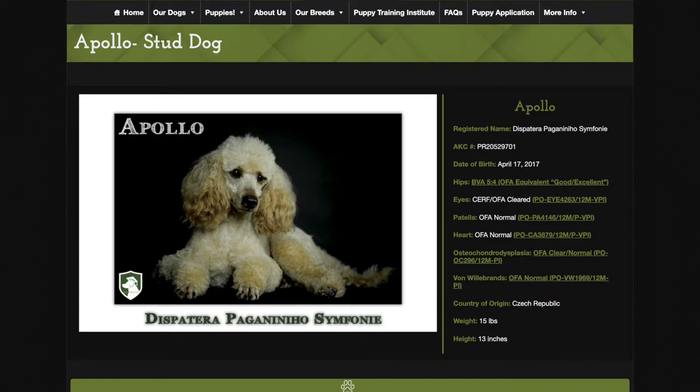He has incredible health clearances, as you can see from the right of his pictures. He has his hips, his eyes, his patella, his heart, his Von Willebrand — all of his health clearances, plus many more recommended by the Poodle Club of America.